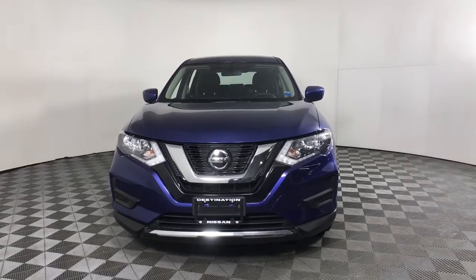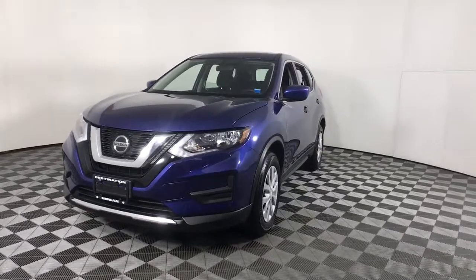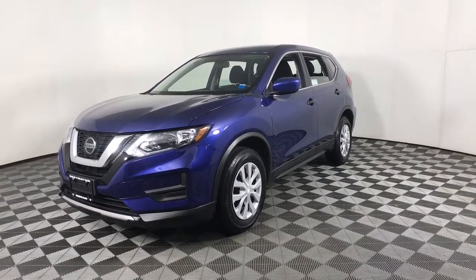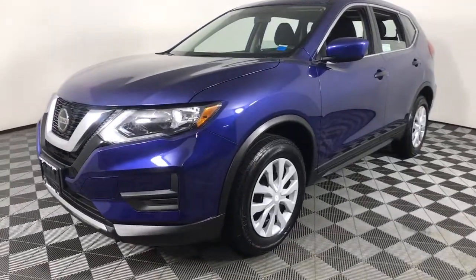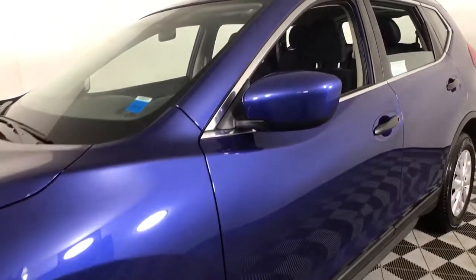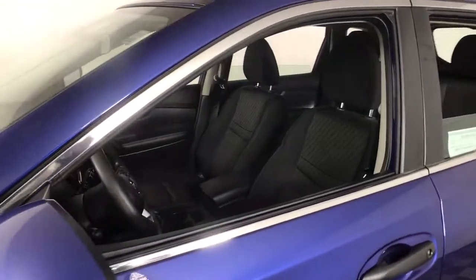Get into the 2018 Nissan Rogue. This vehicle is an outstanding buy with fewer than 35,000 miles on the odometer. Here's a stylish, efficient Rogue that has the features you need to stay on top of today's demanding lifestyle. This can-do crossover anticipates your wants and needs with a quiet, comfortable ride in a spacious, well-equipped cabin.